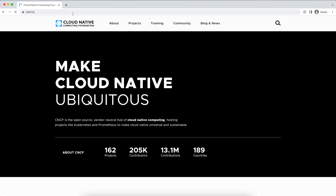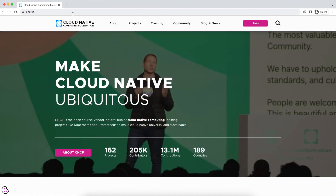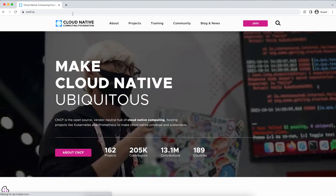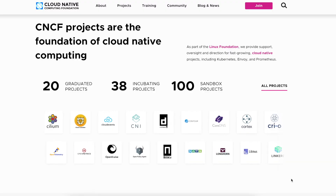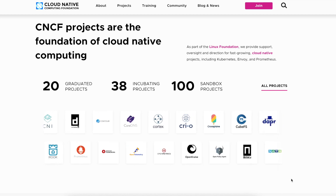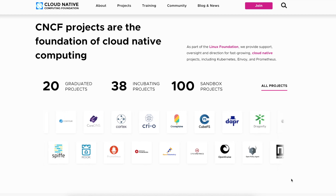I highly encourage you to explore CNCF projects, attend events, and contribute to the community through code contributions, documentation, or sharing your experience. I will try my best to teach how to use these technologies on this channel. That's it for this video. I hope you found it helpful. My name is Pawan Ilthapu and I thank you very much for watching. If you liked it, please share it with your friends and do not forget to subscribe to my channel to not miss any updates.